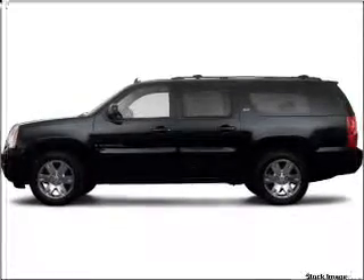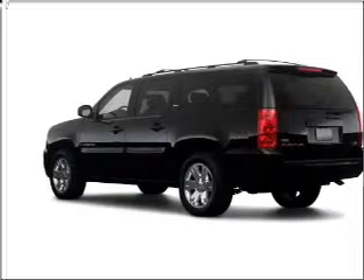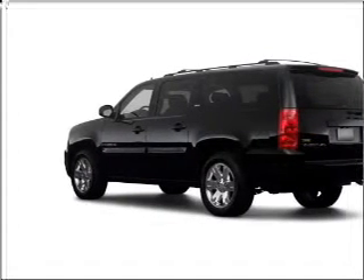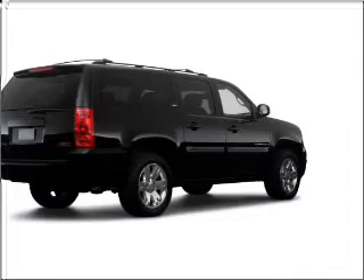Whether you are hauling the family through the urban jungle or heading out to the trails, this spacious 2009 GMC Yukon XL will get you there. This Yukon XL is spacious enough for up to 8 passengers, equipped with satellite radio, a premium brand speaker audio system, and those and more.